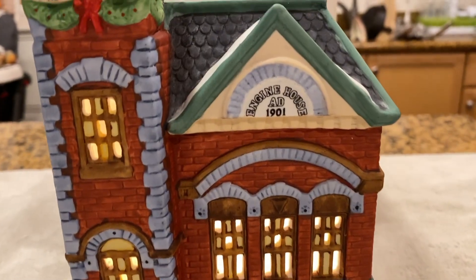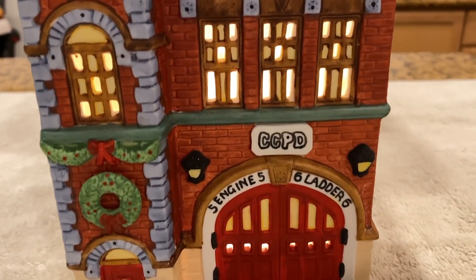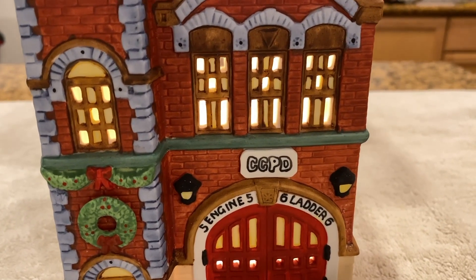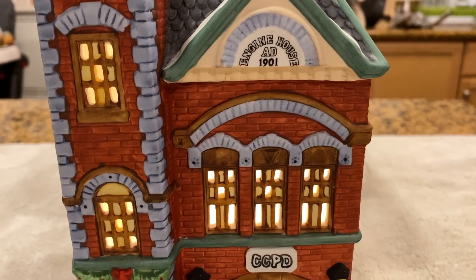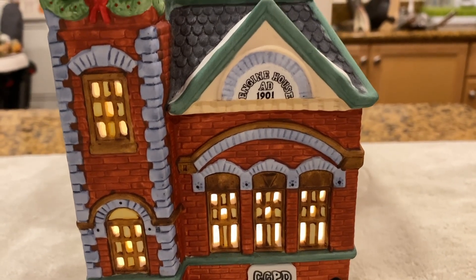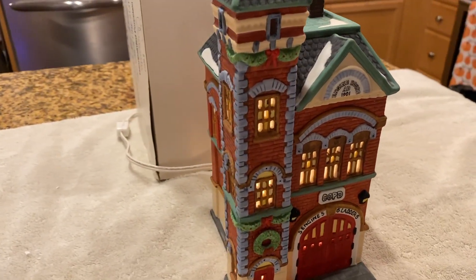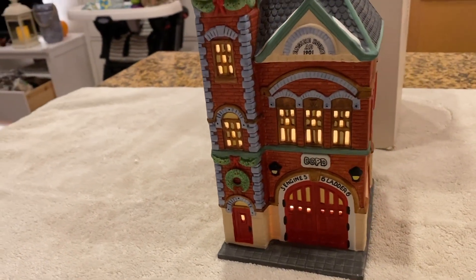Let me show you the close-ups on the signs. This one reads 'Engine House, Established 1901.' For those of you who have this house, you're probably wondering why there's a 'P' in the middle — it should be an 'F,' reading 'CCFD.' When I purchased it the picture was too small to notice, but when I zoomed in it was clearly a 'P.' It had obviously been changed at some point, possibly by whoever had it before me.